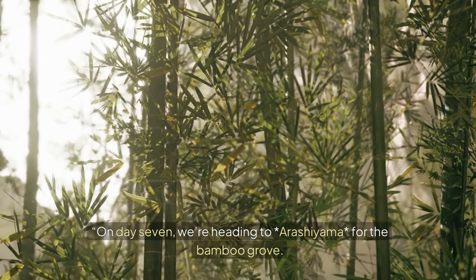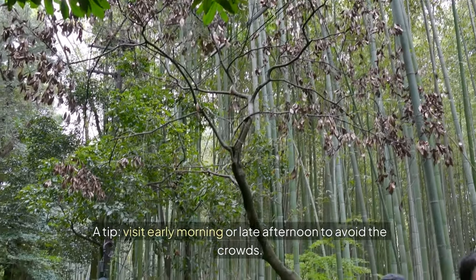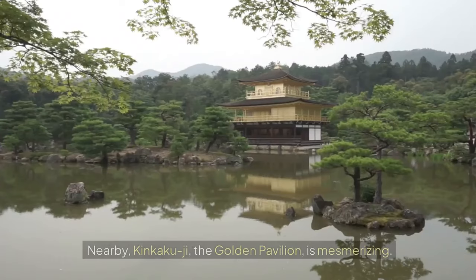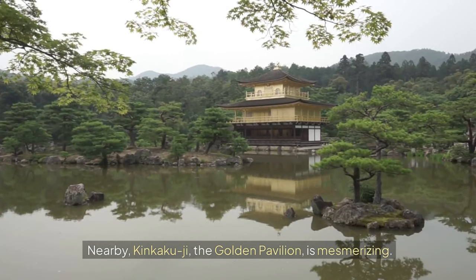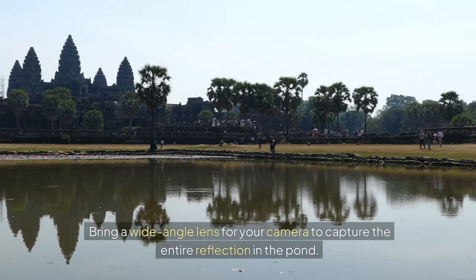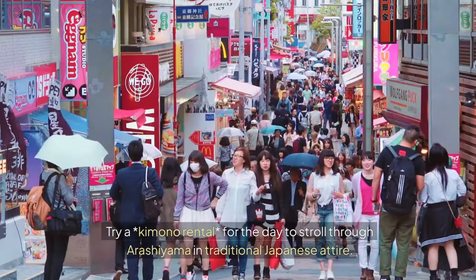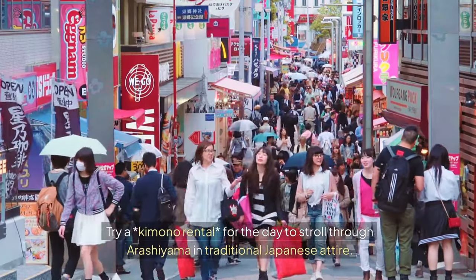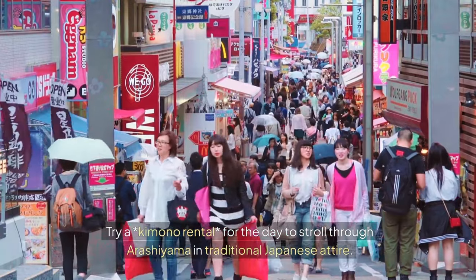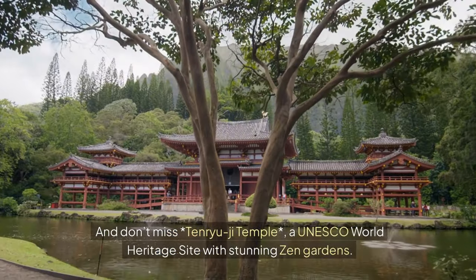On Day 7, we're heading to Arashiyama for the Bamboo Grove. Visit early morning or late afternoon to avoid the crowds. Nearby, Kinkaku-ji, the Golden Pavilion, is mesmerizing — bring a wide-angle lens to capture the entire reflection in the pond. Try a kimono rental for the day to stroll through Arashiyama in traditional Japanese attire. And don't miss Tenryuji Temple, a UNESCO World Heritage Site with stunning Zen gardens.